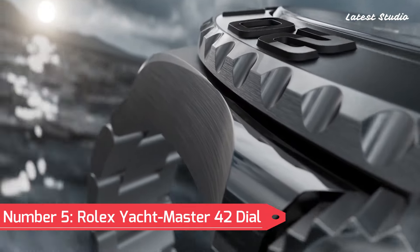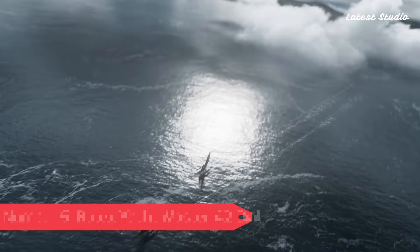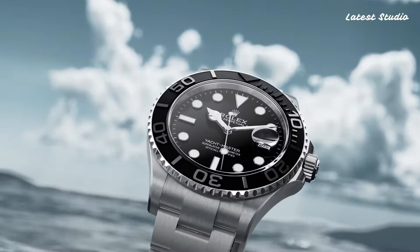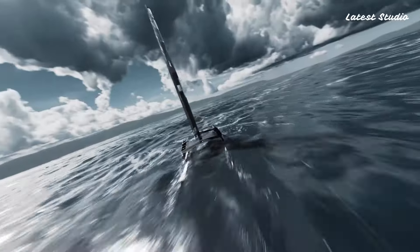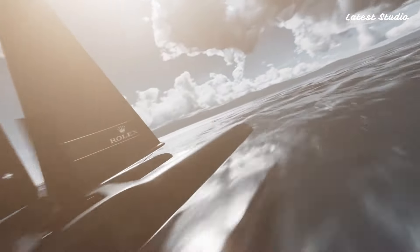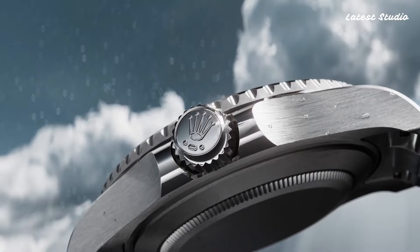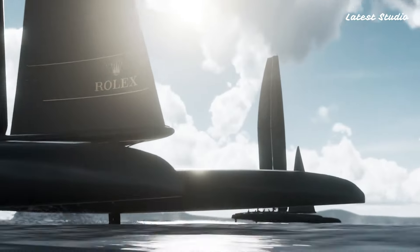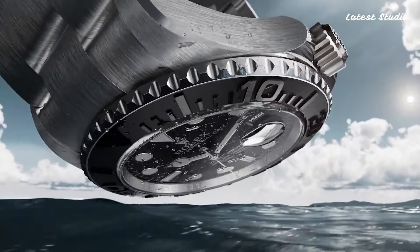Number 5: Rolex Yacht-Master 42. Featuring a black dial with luminous silver-toned Mercedes logo hands and dot-hour markers, this analog luminescent timepiece operates on the Rolex caliber 3235 automatic movement, offering a power reserve of approximately 70 hours.